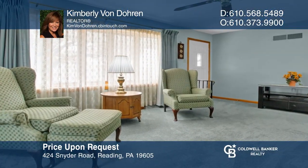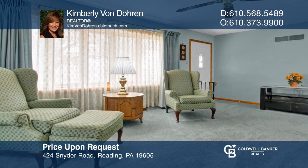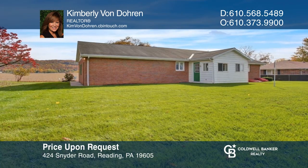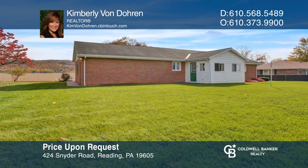This three-bedroom home in Shulk Hill Valley offers one-floor living with a sunroom, a two-car garage, and a level yard. Learn more when you tour with Kimberly Von Doren.